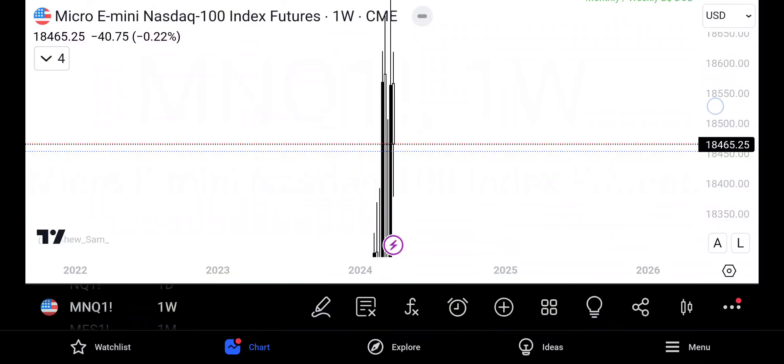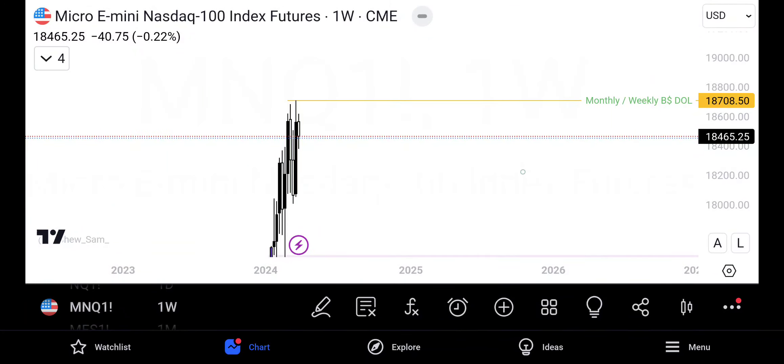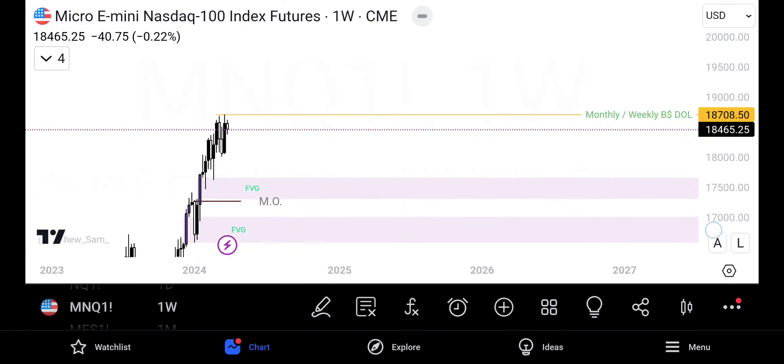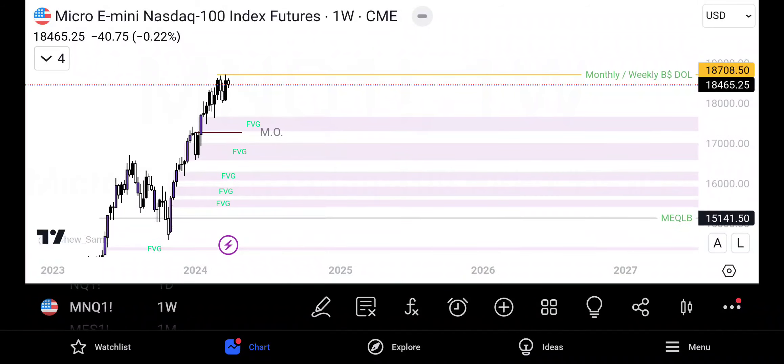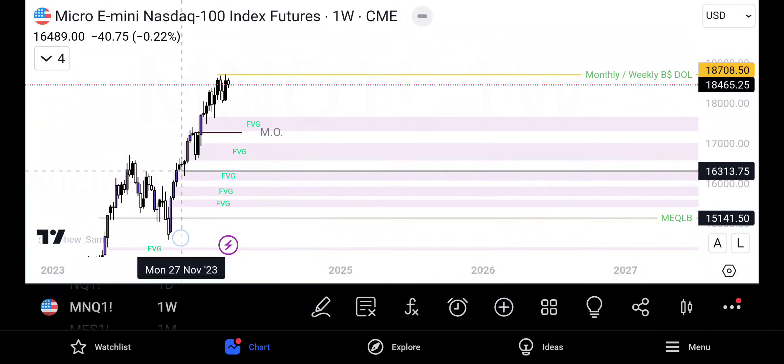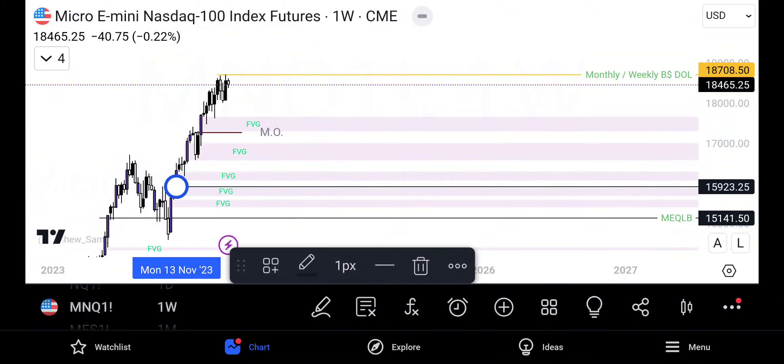For this week, my initial target is bullish — $18,708.50. I would like to see that swept and then preferably trade it all the way down to a fair value gap that has not been mitigated, starting at $15,923.25. So again, I want to see a sweep here, then trade it back down at least to there, then eventually to our monthly equilibrium before the market heads up.